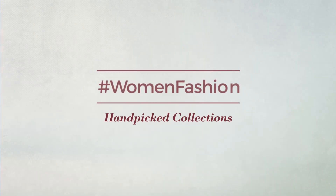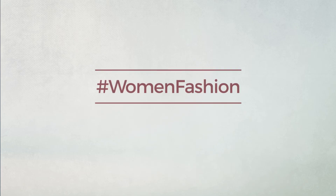Thanks for watching this handpicked collection by hashtag women fashion. And if you didn't like it, write something mean in the below comments. Otherwise, subscribe to our channel. We'll be right back.